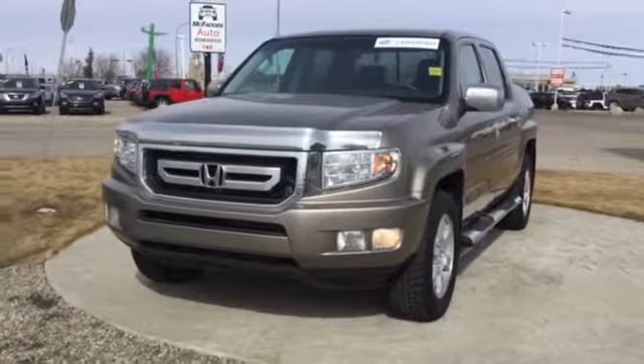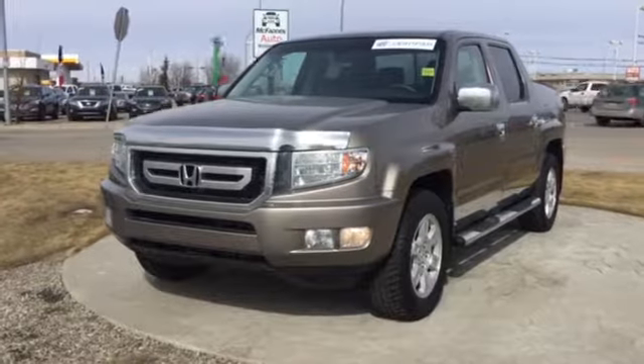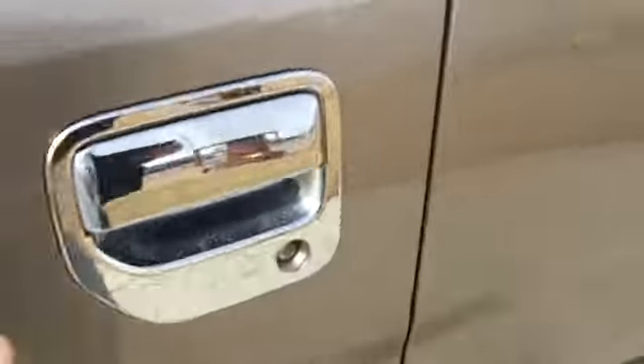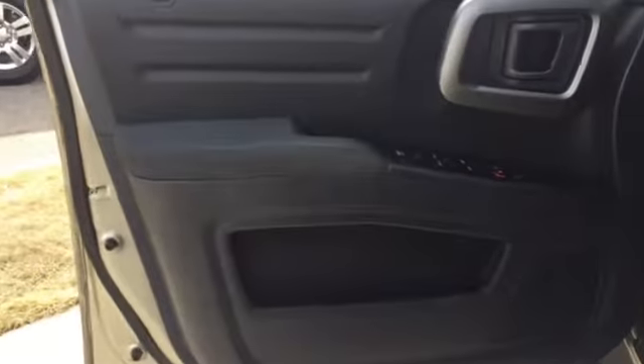This is Frida from Redbridge Toyota, and today we're looking at a 2010 Brown Honda Ridgeline, stock number UT2861A. Looking at the interior of this car, we find power windows as well as power locks.